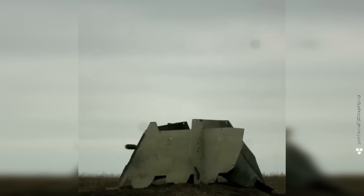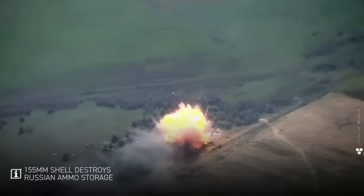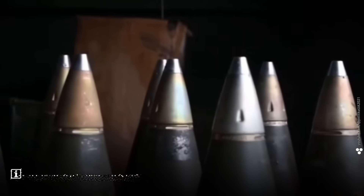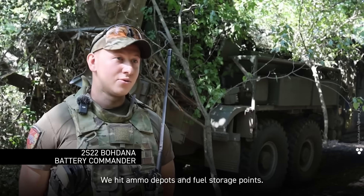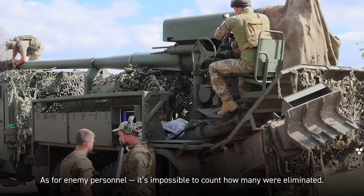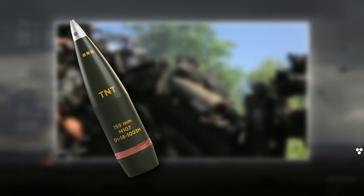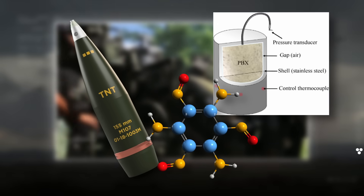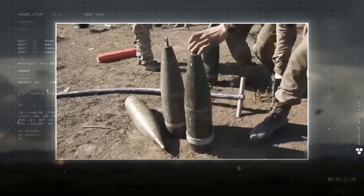That boom you felt — just us saying good morning. That's the sound of a 155-millimeter shell going off. On the front they call them kabanchiki, which can be translated as 'little boars' or 'piglets.' We hit ammo depots and fuel storage points. As for enemy personnel, it's impossible to count how many were eliminated. Inside a 155-millimeter shell lies modern PBX — plastic bonded explosives — which are 1.3 to 1.6 times more powerful than regular TNT.